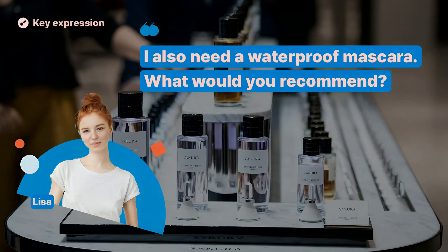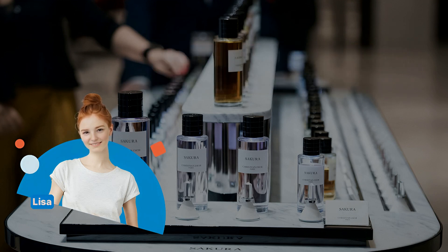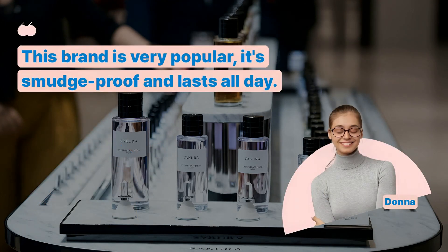I also need a waterproof mascara. What would you recommend? This brand is very popular — it's smudge-proof and lasts all day.